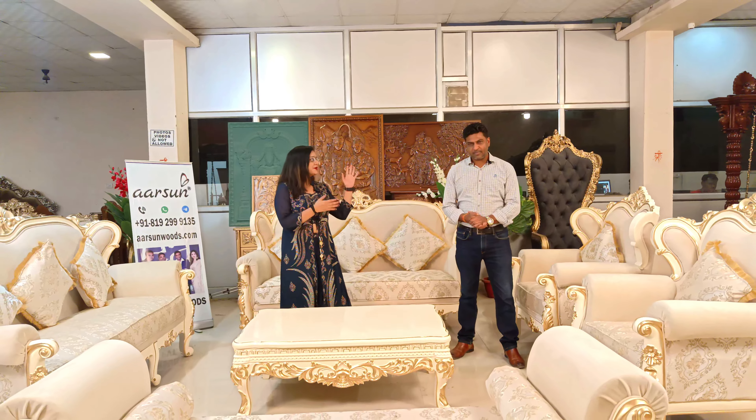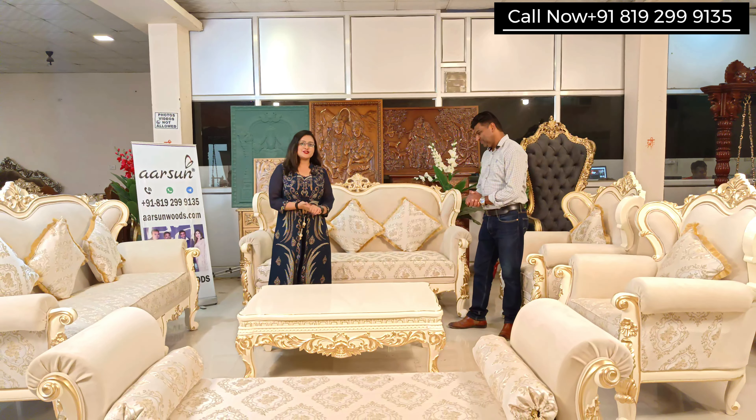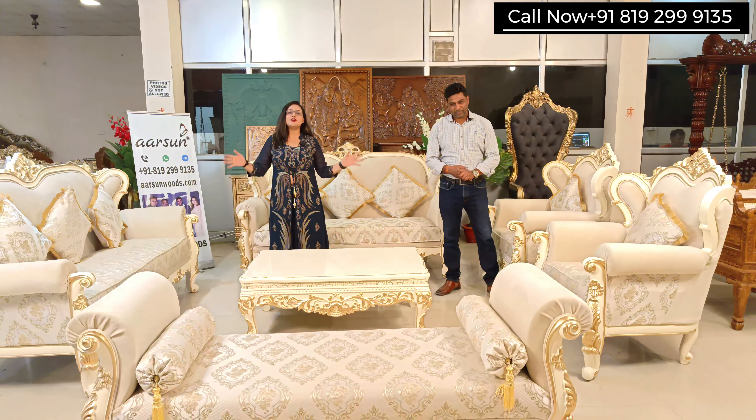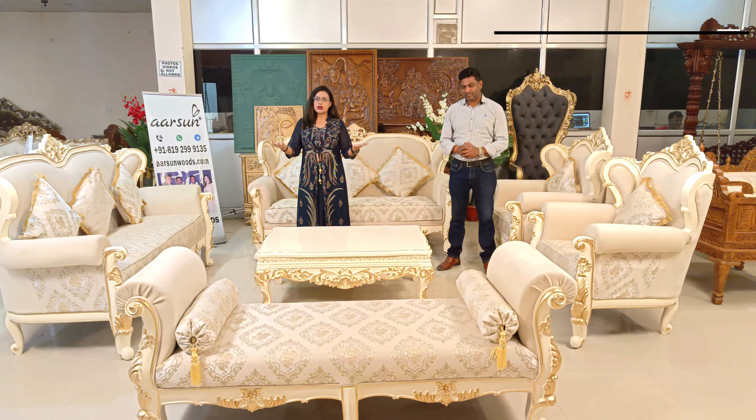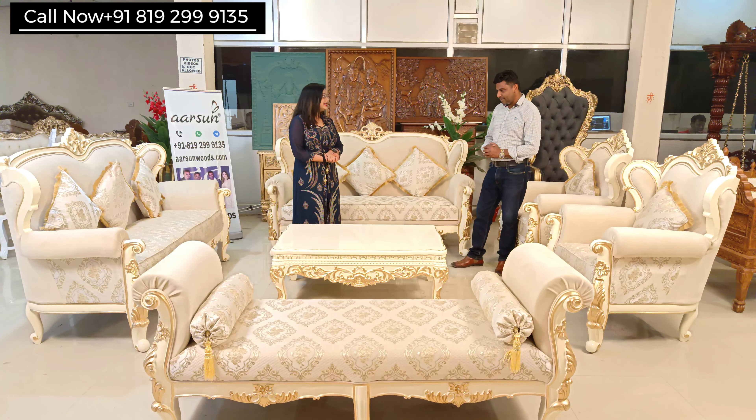Namaskar, this is Sonia Bhandari and I welcome you to Arts & Woods. Today we have along with us Ashish Mittal, director of Arts & Woods. Hello sir, how are you? Fine, thank you. So today we will be talking about this set and we will know more about it from Ashish ji. I would request you to tell us more about this set.